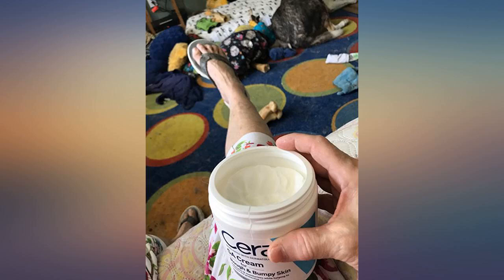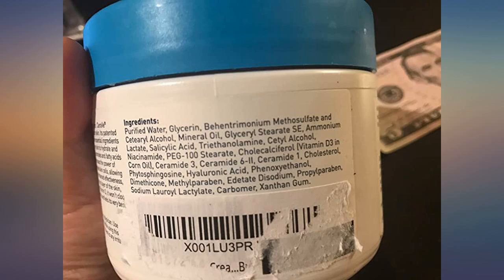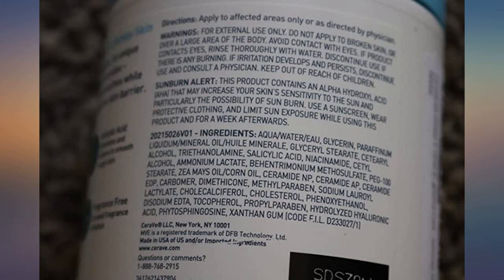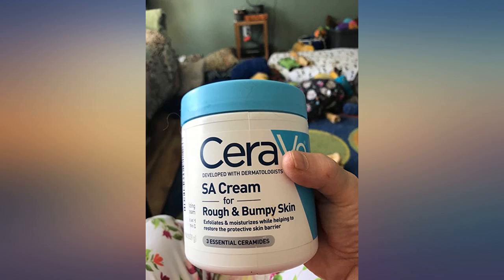The first 4 photos are before and the latter 4 are after. Photos were taken with the same camera in the same room with the same lighting. The 8 photos cover: right thigh, left thigh, left thigh, left calf, right thigh, left thigh, right calf, and left calf.